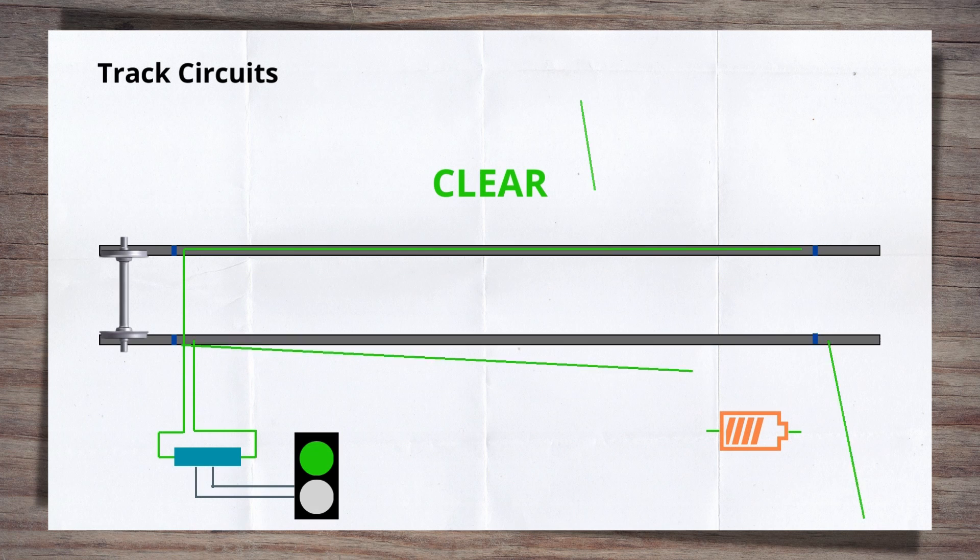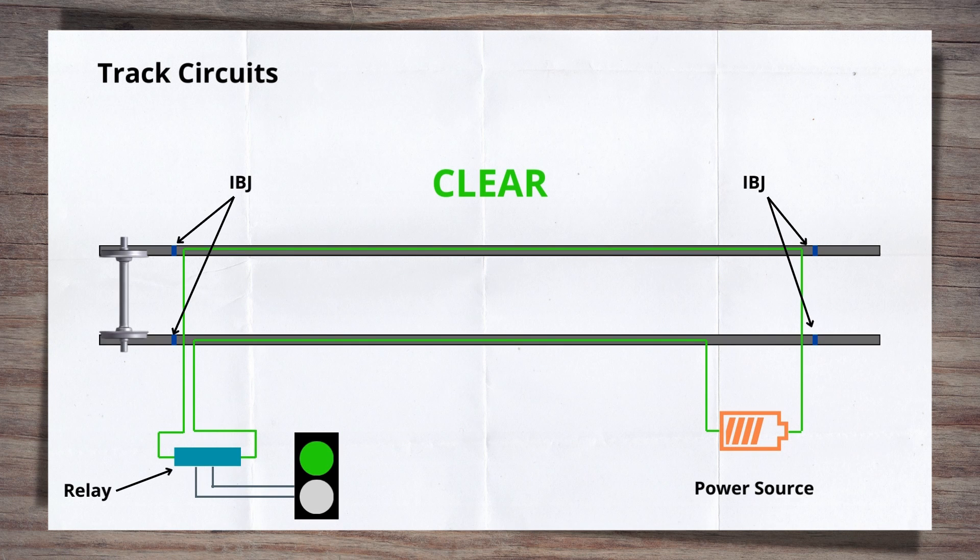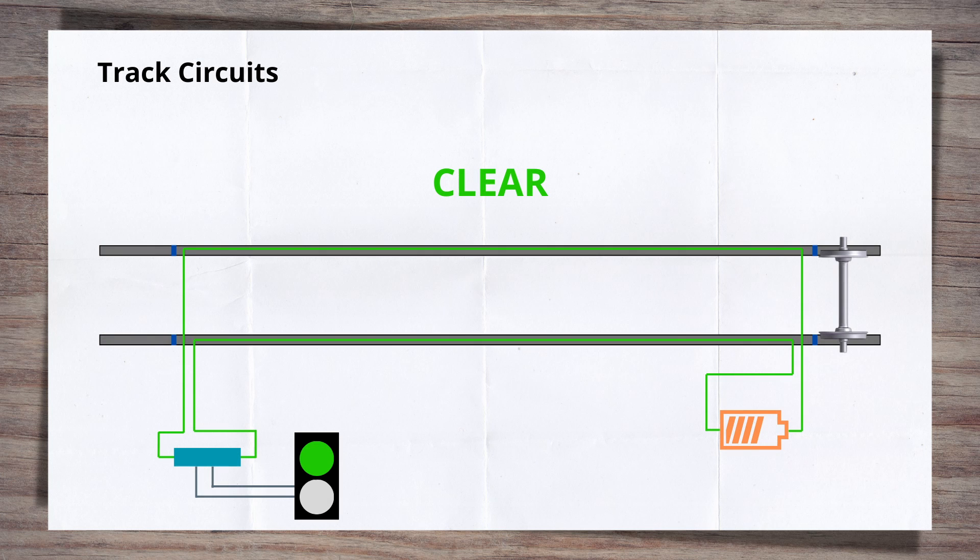Track circuits are fundamentally electrical circuits, utilising the rails to link a power source at one end and a relay connected to the signal at the other. Each track circuit section is isolated by insulated block joints, commonly known as IBJs, although you may also see them called insulated rail joints or IRJs. When no train is in the section, the current passes through the relay to complete the circuit. This shows the track circuit is clear on both the signal and the signalling panel, allowing a green aspect to be shown to the train and for the train to proceed into that section of track.